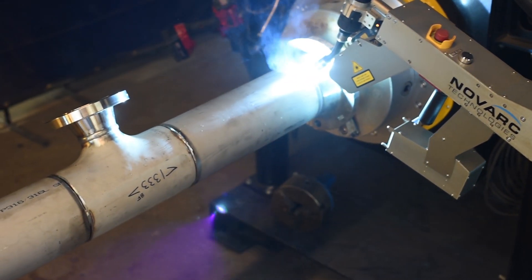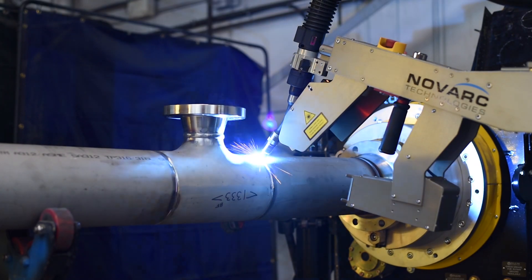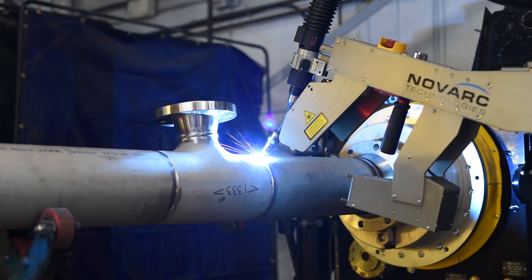We're seeing upwards of 70% in savings that can be achieved by utilizing these processes, especially with stainless and exotic materials.